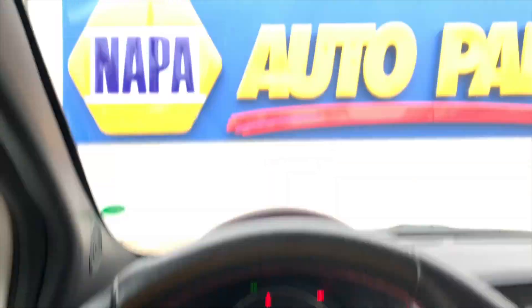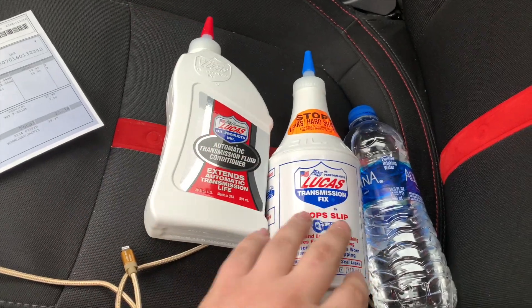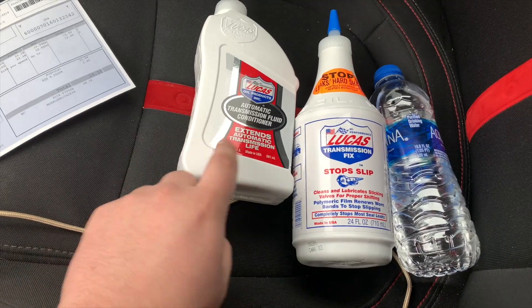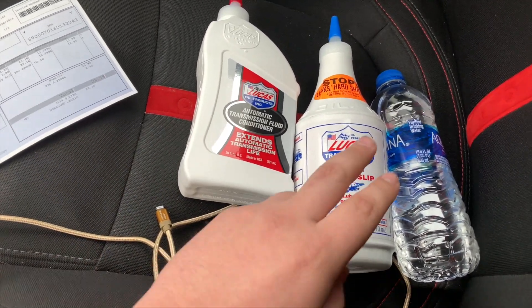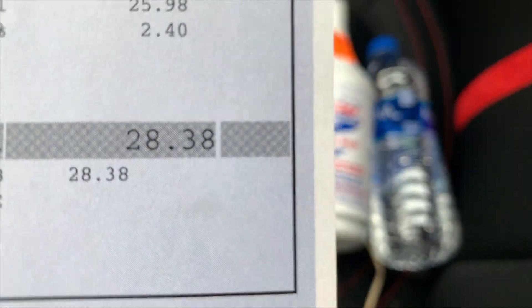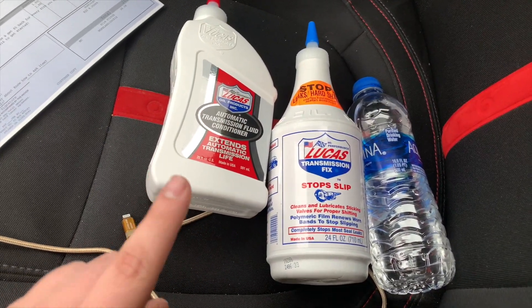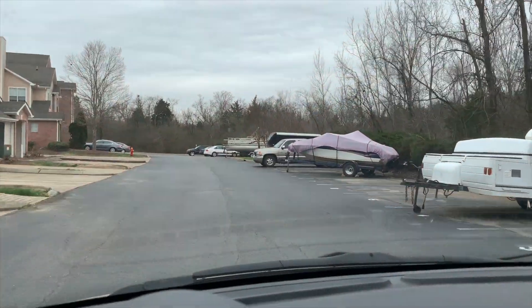I'll take you guys along today — going to Napa to pick up the stuff. Alright, so we're in the new car now, just got done at Napa. I went with Lucas Oil products because I've had really good luck with them in the past. From my understanding, one bottle is the fluid and the other is the fix. All of that cost a total of $28.38 — kind of expensive for two little bottles, but worth it to try.